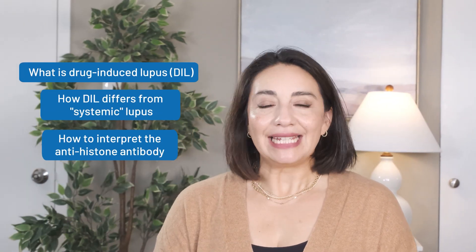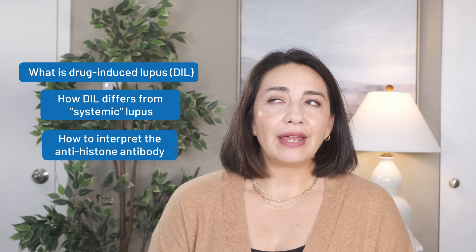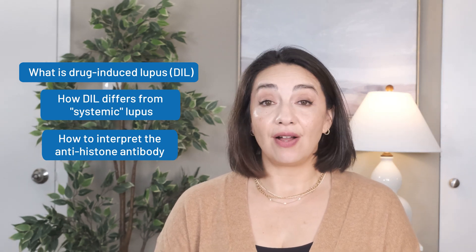There are many reasons one may get lupus. It's hard to often prove whether it's genetics, an infection, or stress. But sometimes we can pinpoint a cause, and that's when it is due to a prescription medication, or drug-induced lupus. Drug-induced lupus is a specific type of lupus that is the result of a prescription medication and has a particular flavor of symptoms and blood test results, including the anti-histone antibody. I'm Dr. Elizabeth Ortiz, and this is Connected Rheumatology.